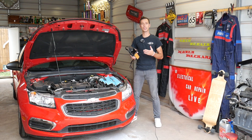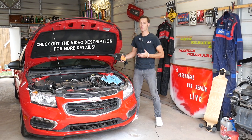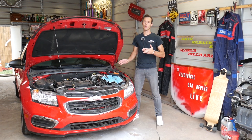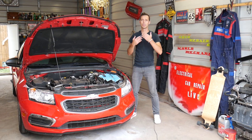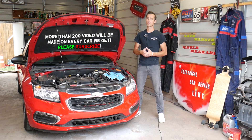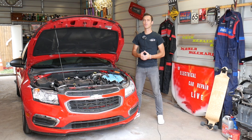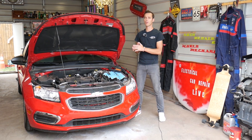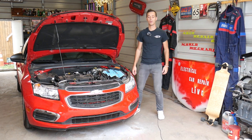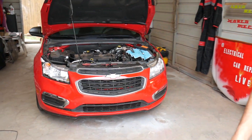Quick introduction — we have more than 200 videos on the Chevy Cruze and every car we get at the shop. Our mission is to save you as much money as we can, so please take advantage of the videos, subscribe to the channel, and like the video. If you have a specific problem we don't have a video about, leave a comment below and we'll try to make a video for your problem.